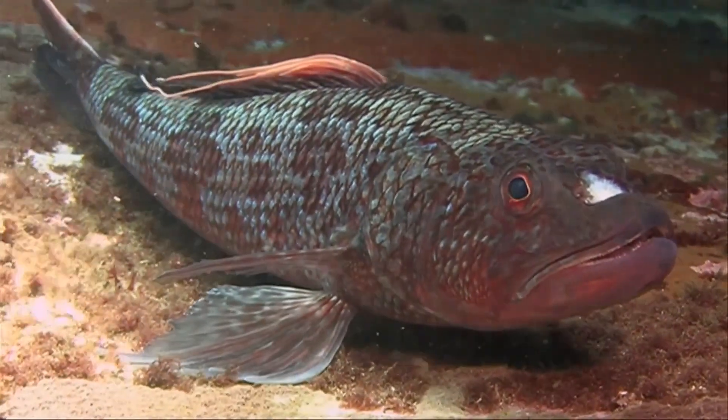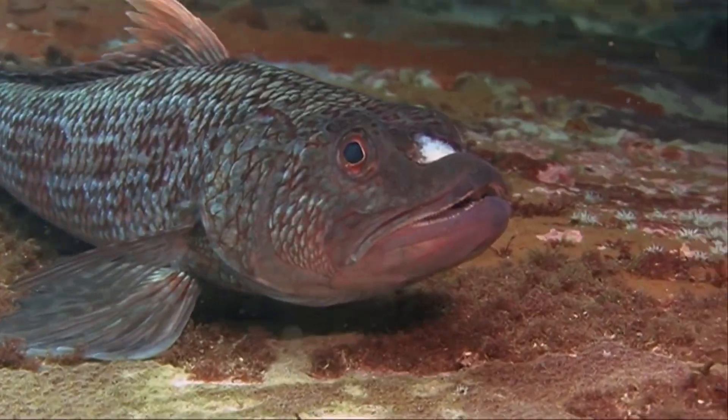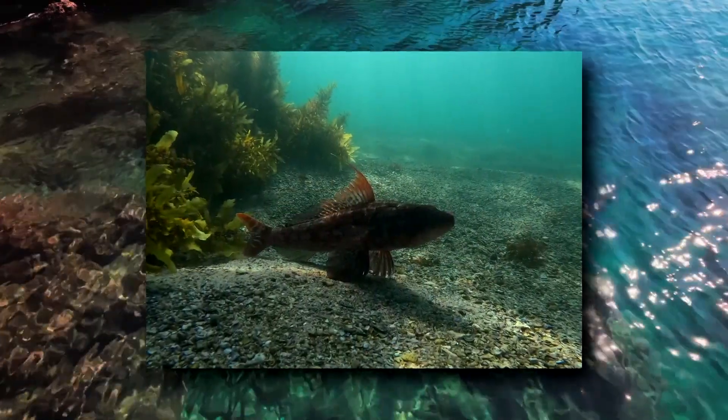Today on Animal Fact Files, we're discussing flag fins. There are around 16 described species of these fish, but there are more that remain undescribed as of this recording, so that number will change in the future.